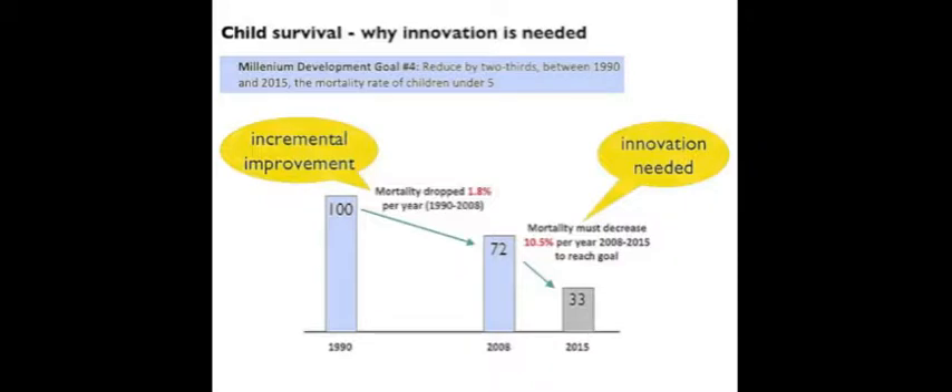Fact 2. There has been very little progress in the past 25 years, and innovation is needed to fill the gap. And yet we know that much of the world's mortality can be prevented with existing solutions. So it's more a matter of delivery.